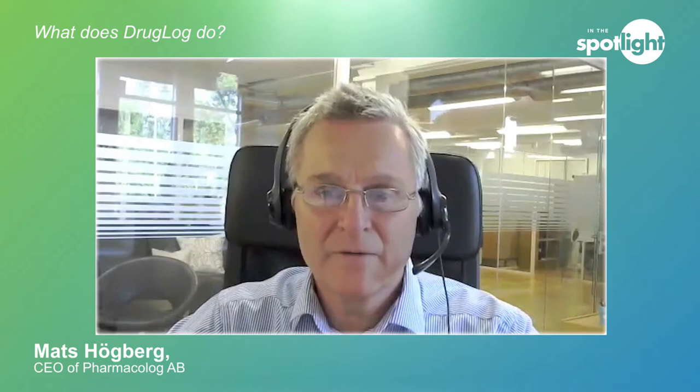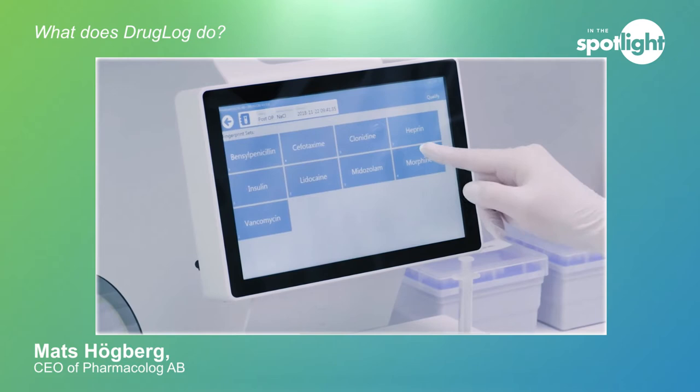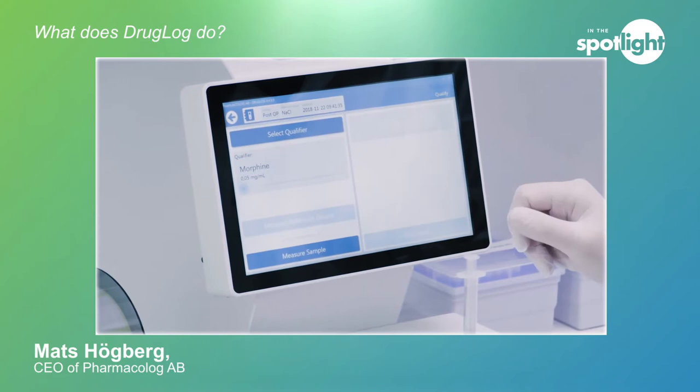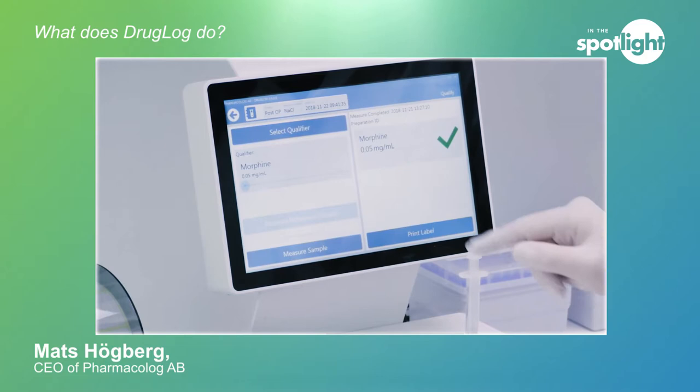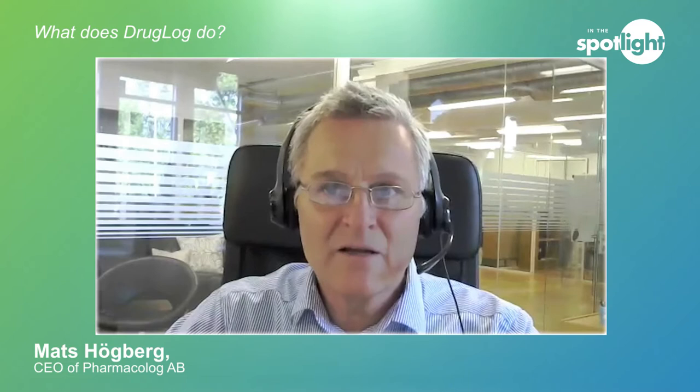Let's start by looking at Druglog in a bit more detail. What is Druglog and what does it do? Druglog is a device based on light absorption spectroscopy that provides a very quick verification of a prepared medical drug during the preparation, reconstitution, or compounding. You take a small sample of 0.3 to 0.5 ml of that solution, place it in a cuvette that is placed in the device, and in two to five seconds you have the response confirming that the medication you have prepared is correct. We have done several scientific tests and studies to ensure it's accurate and provides reliable measurements.